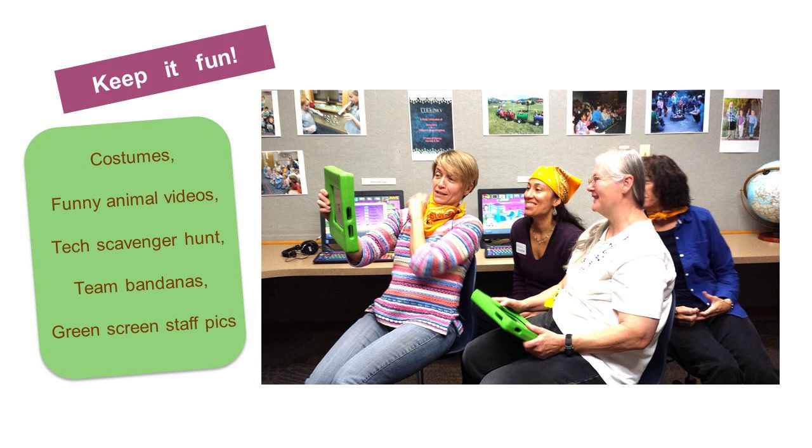We tried to keep these trainings as light and fun as we could. Strangely, costumes are actually a motivating factor for the staff at my library. I had a lot of success with borrowing costumes from youth services, letting staff dress up in a goofy way and take a picture of themselves with the green screen. In one picture, there's a woman with a bandana on her head wearing a purple shirt — that's actually our library director. Every single one of our staff participated in the tech training, including our director on the yellow bandana team at our tech scavenger hunt.